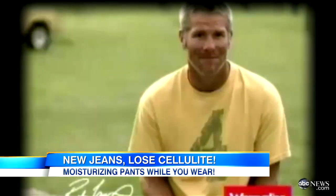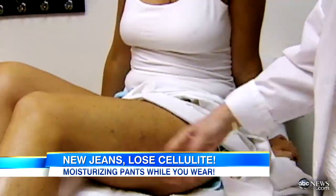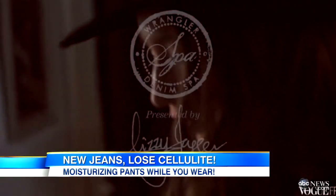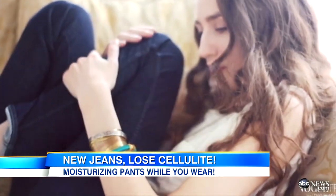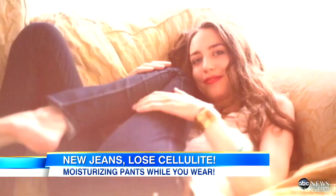Wrangler, the iconic denim brand known for its rugged image — 'I'm comfortable in jeans that are tough' — is now joining the very un-macho fight against dry skin and cellulite.